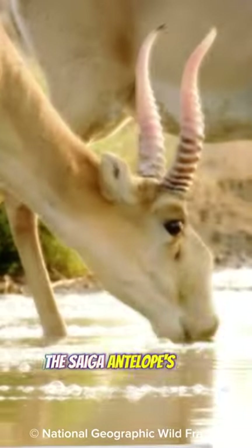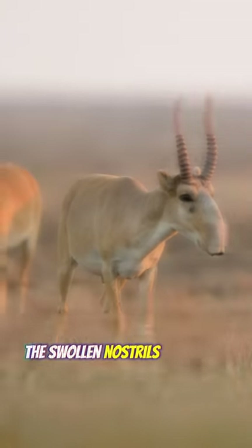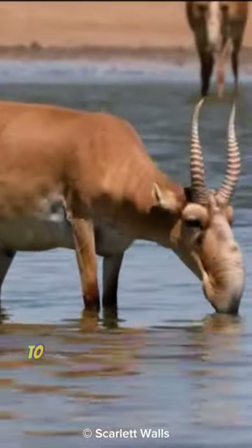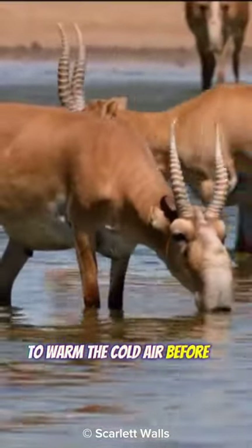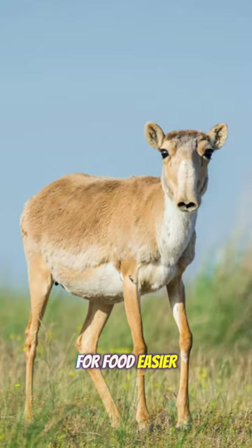The saiga antelope's nose is undoubtedly its most distinctive feature. The swollen nostrils filter out dust and cool the blood during summer, and act as a radiator in winter to warm the cold air before it enters its lungs. The snout has also been designed to make foraging for food easier.